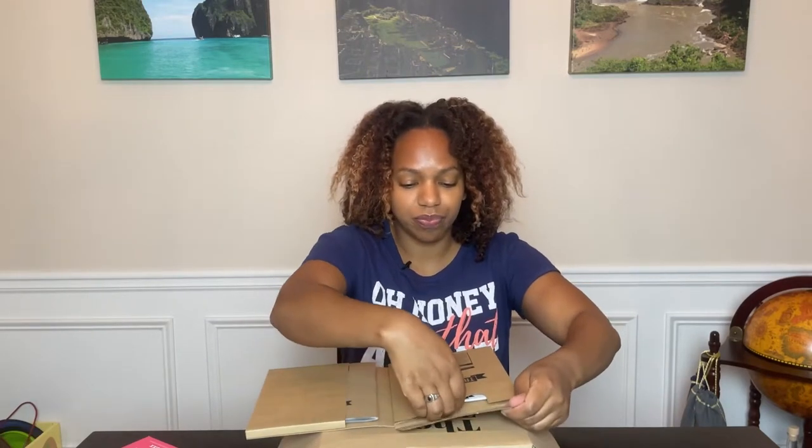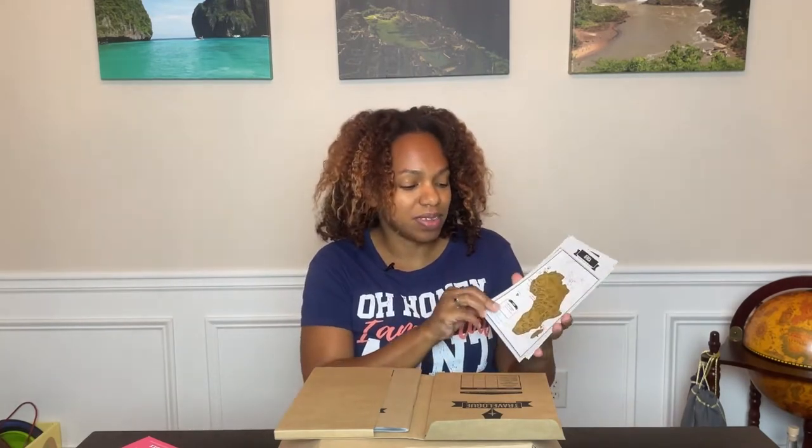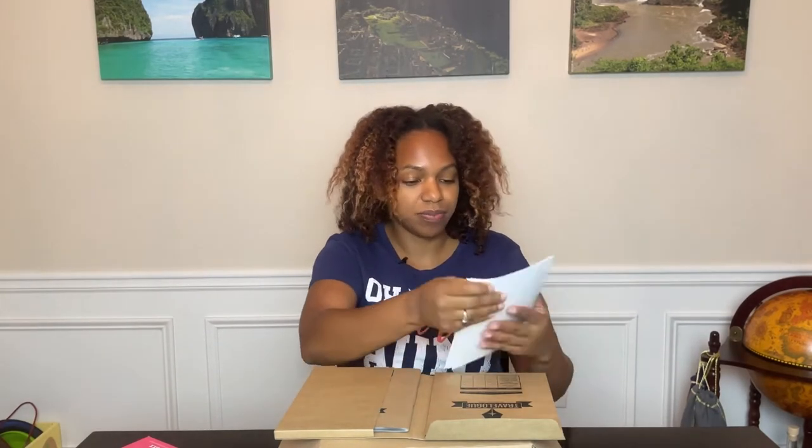It talks about countries visited, and if we open it up we have different scratch maps — this is really cute because each map is just one continent. I do have a scratch map but it is of the full globe, so it's quite big. This is nice because you can carry this with you, talk about it with other people, and it's really convenient to use. I don't know if I necessarily need them, but they are cool — I know a lot of people who want something like this.